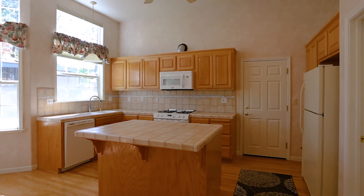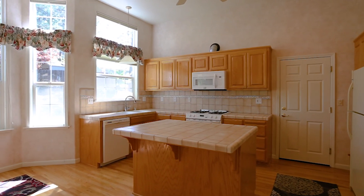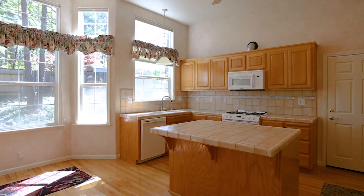The kitchen features a center island, wood floors, plenty of cabinet and counter space, and large windows that let in plenty of sunlight.